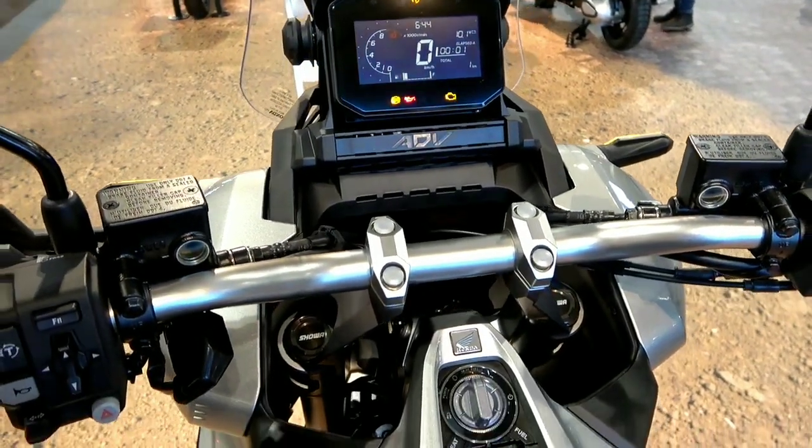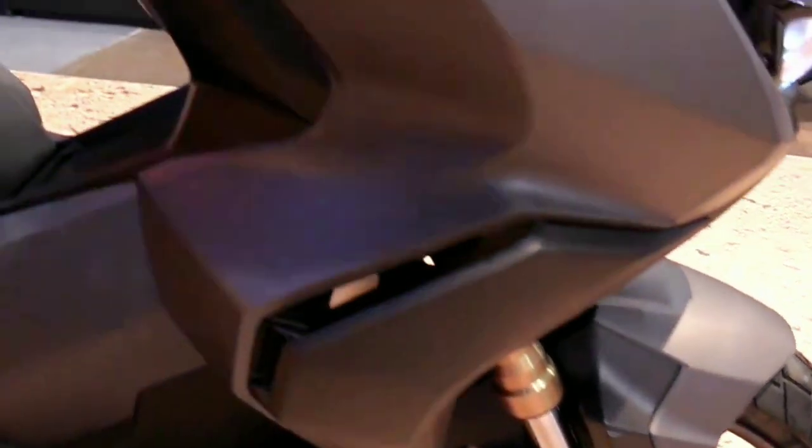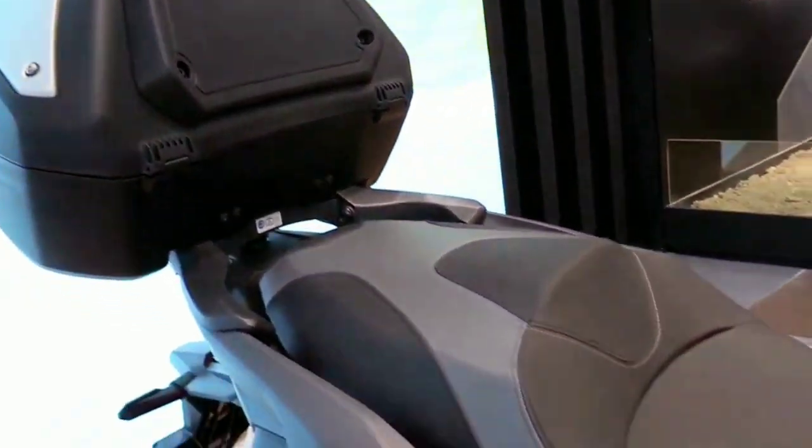The 2022 Honda ADV 350 basically shares its base platform with the Honda Forza 350, but the design and appearance are made to resemble the Honda X-ADV 750.